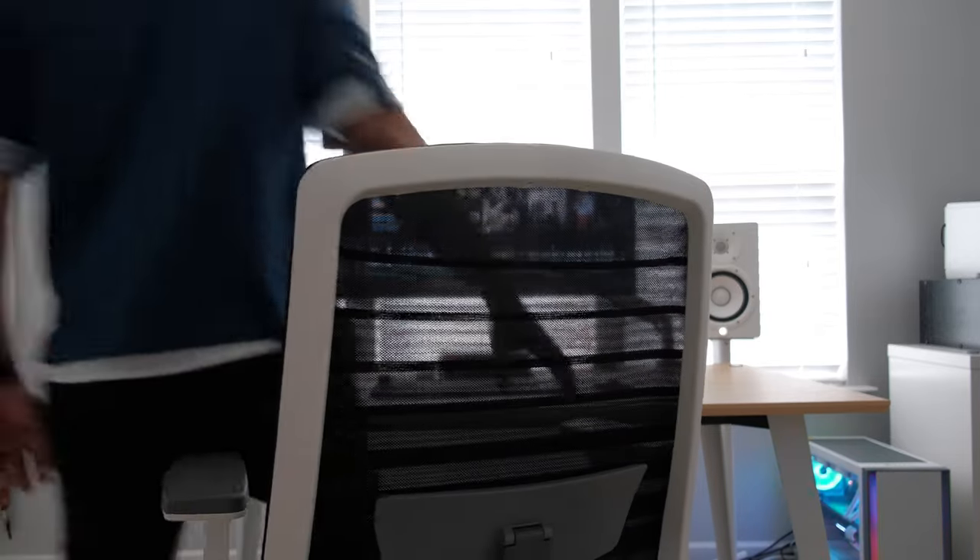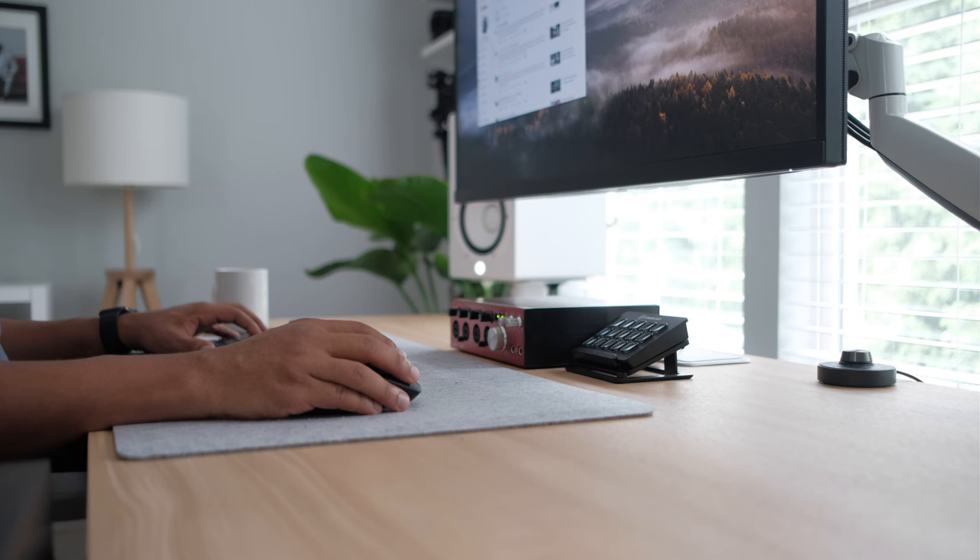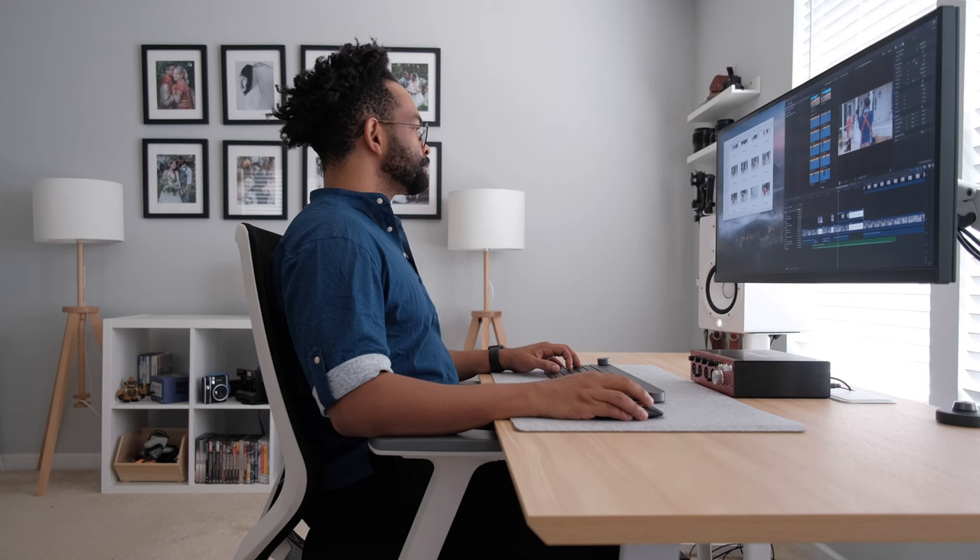Now that most of us work from home, whether self-employed or working for a larger company, having a nice office space is a huge must. It helps with your workday productivity and really takes the stress off of a workday as much as possible. That's why having a beautiful home office is extremely important, and Branch Furniture is hands down the best way to accomplish that.